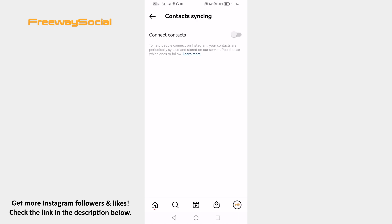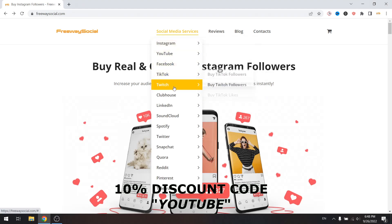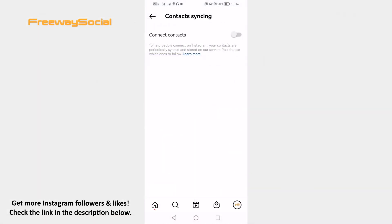That's it! I hope this guide was helpful. Don't forget to like this video. Visit FreewaySocial.com website if you want to get more followers on your social media profile. Use discount code YouTube to get 10% discount. We can grow Instagram, Facebook and TikTok profile followers. Thank you for watching and see you in the next video!